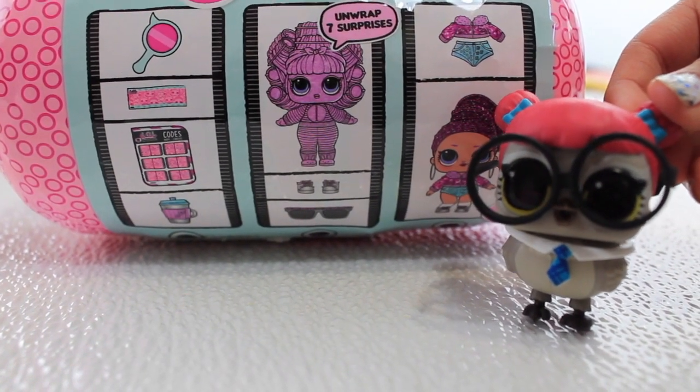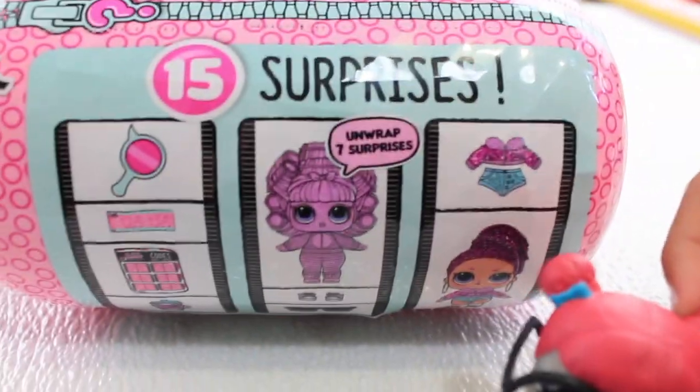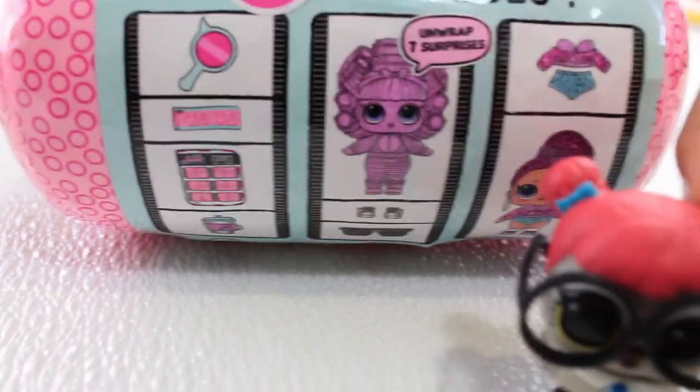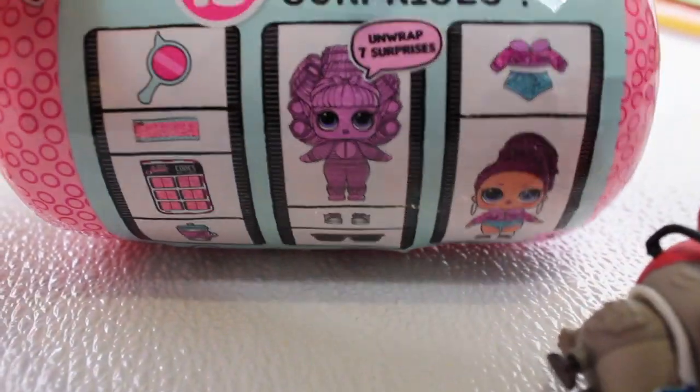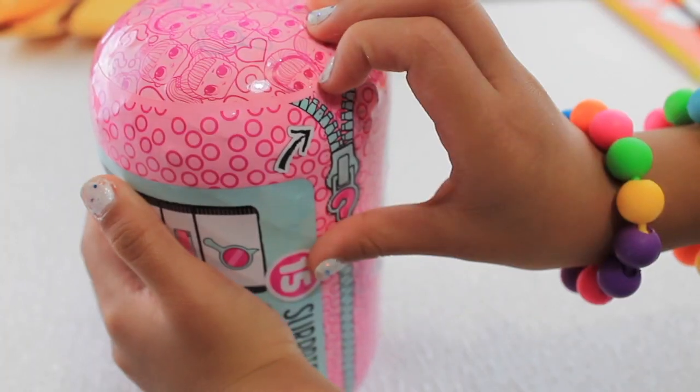Did you know there's 15 surprises? What — there's 15 surprises? Wow! Let's open it up and see what's inside. We need to open it from here.